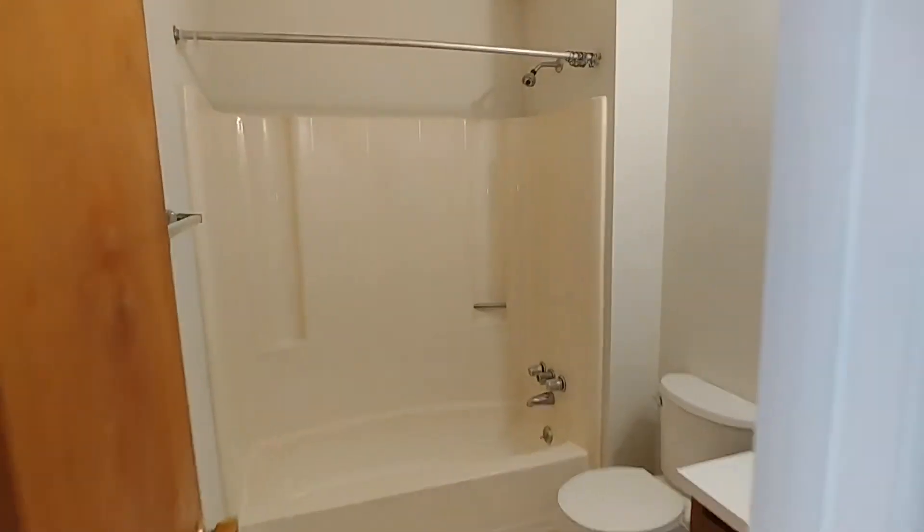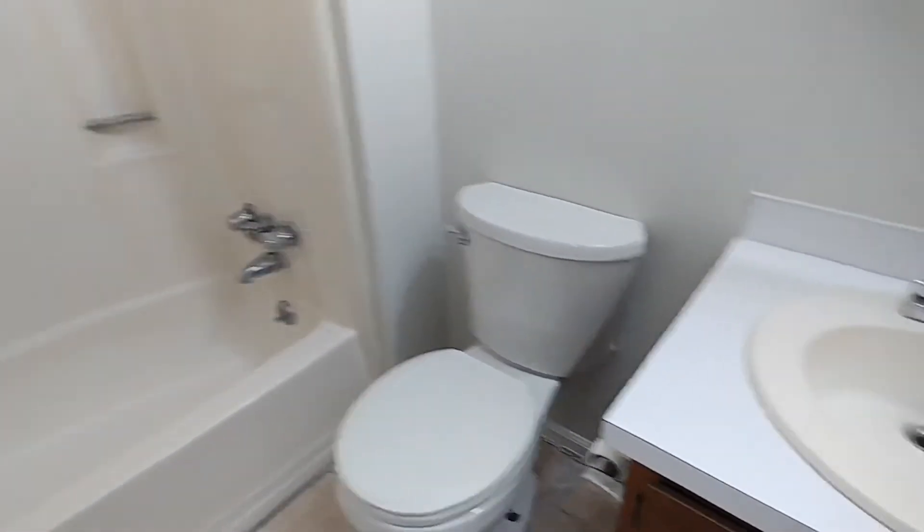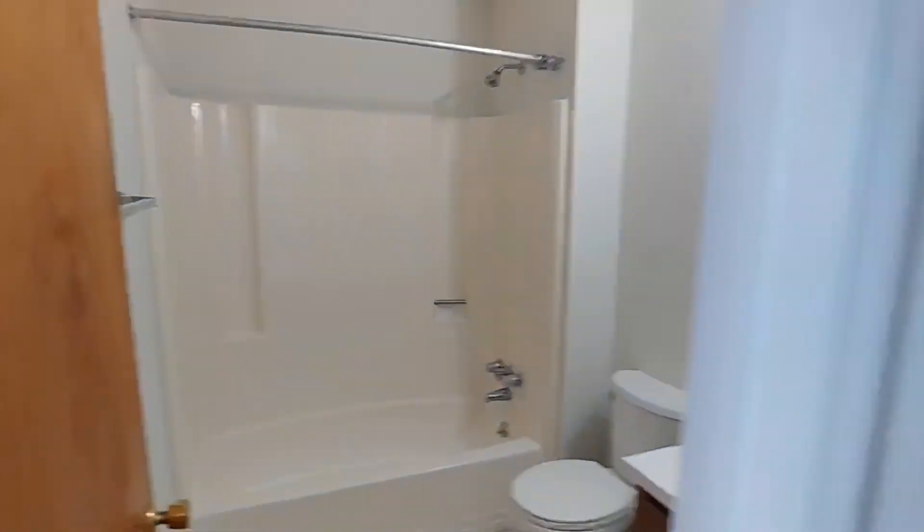And the three-piece bath — we have our tub-shower combo, our commode, and our single sink. This one is a bit larger than the other one. Just across the hall is our second bedroom.